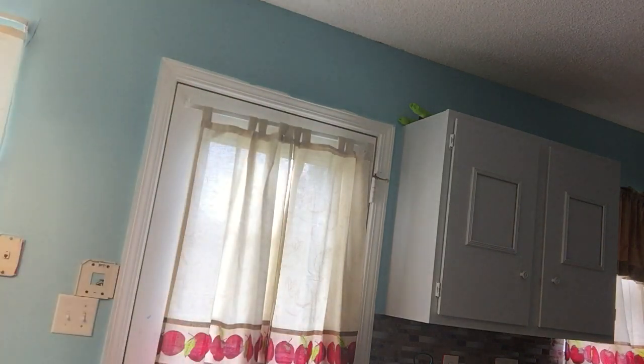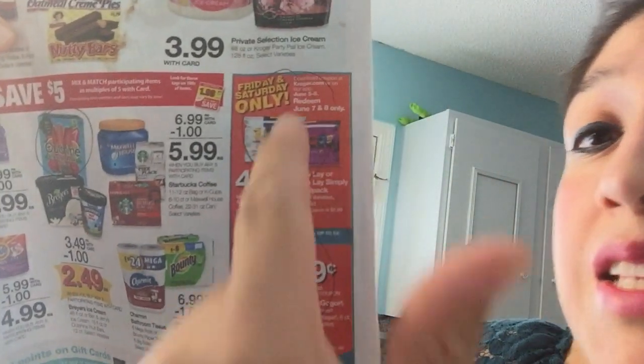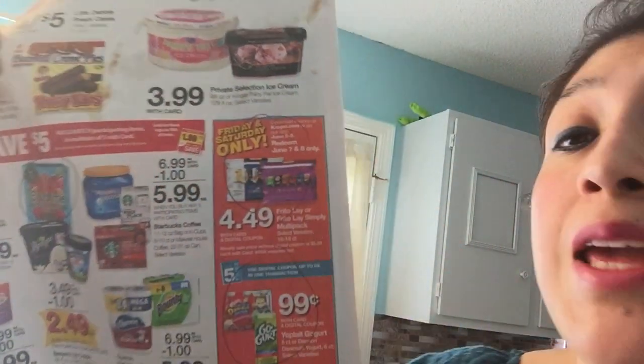Let me explain how all this worked. Yesterday I was looking at the newspaper — let me show you. This is what I saw: 99 cents and then $4.49, but it's Friday and Saturday only. What you have to do is have the Kroger app or go online and link your card.